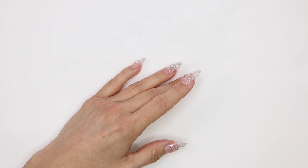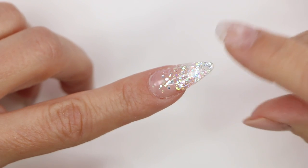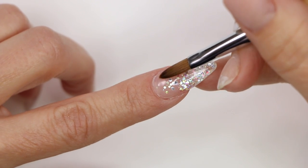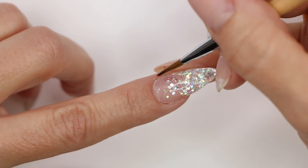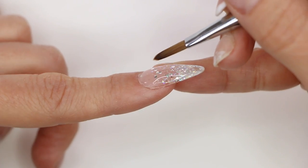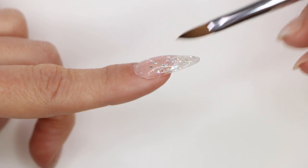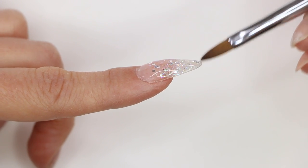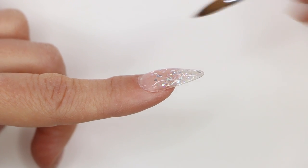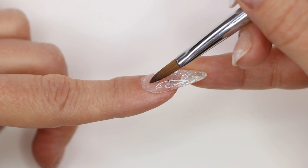I want to explain a few things about a basic fill. When a customer comes in at two or three weeks, there's not much growth going on. We're just going to be paying attention to the very back end. Structurally the nail is good — it's sound. You can see we have strength in the arch where we need it, it's thin at the tip where we want it, it's still thin in the back. There is very little work to do.